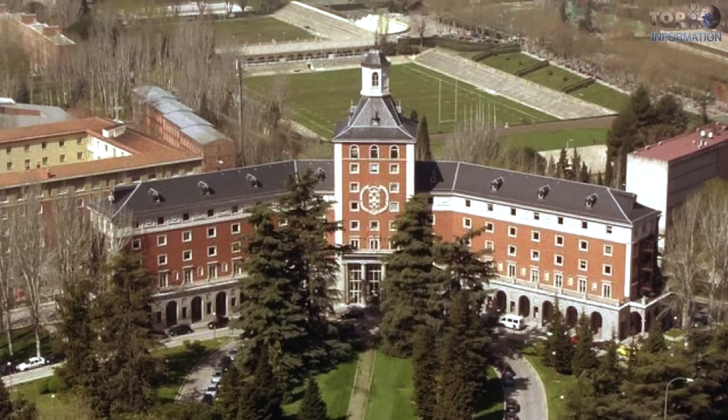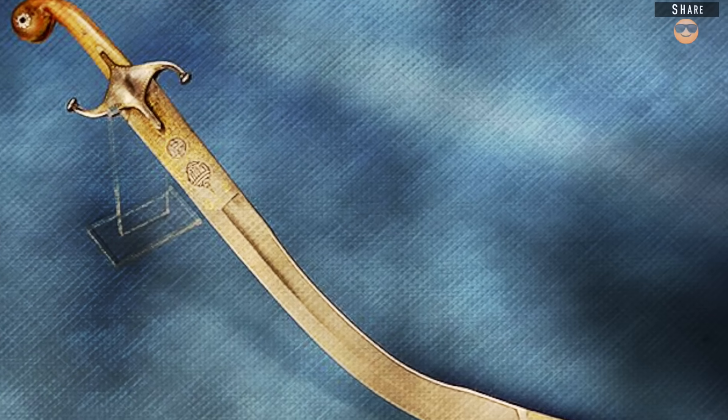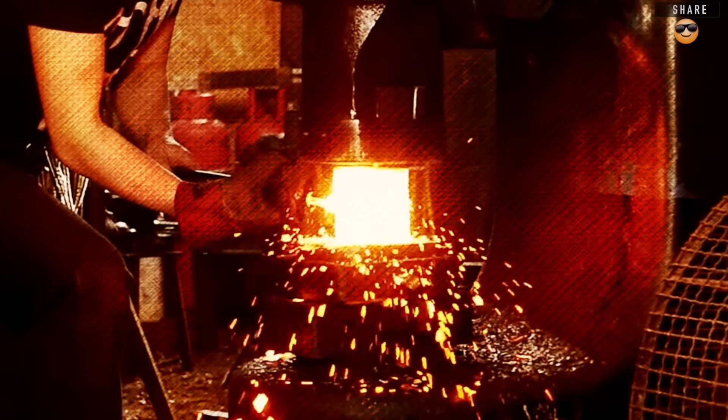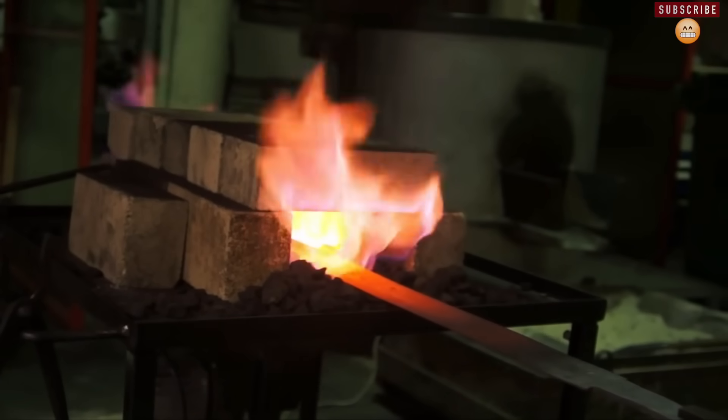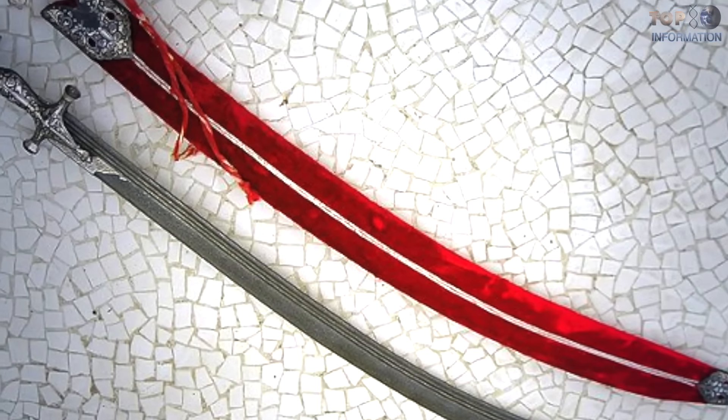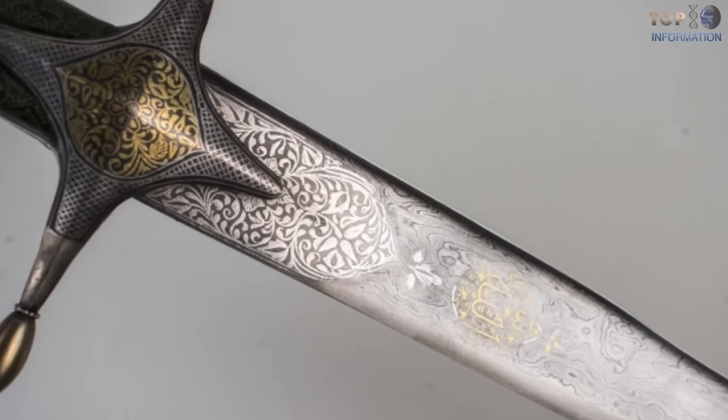Complutense University in Madrid, Spain states that they have unveiled the secret to make these swords. In fact, they have the patent to forge steel swords with a high content of carbon. Nevertheless, there are still debates by experts in metallurgy about the real manufacturing of Damascus steel.